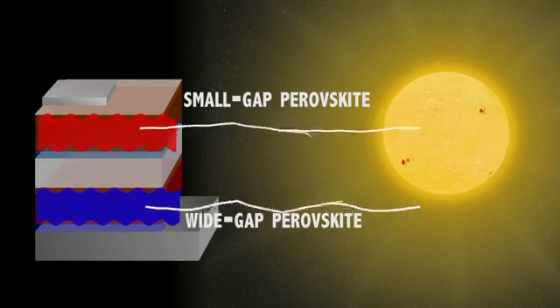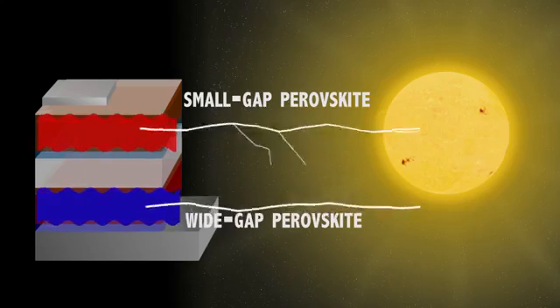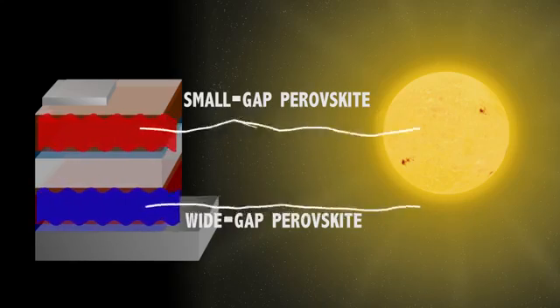When you stack these together, you sum up their voltages and you can reach a higher performance than you ever can for a single solar cell, so we can have that combination of low cost and highest possible performance.